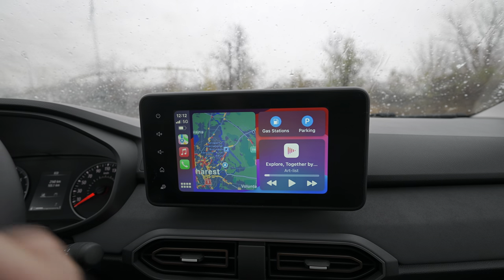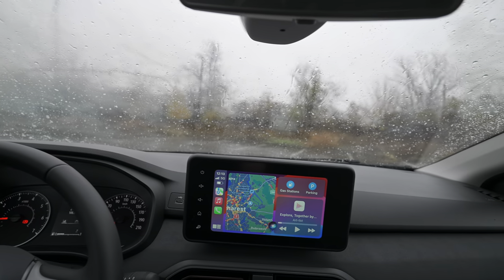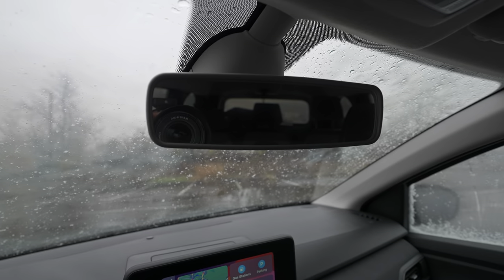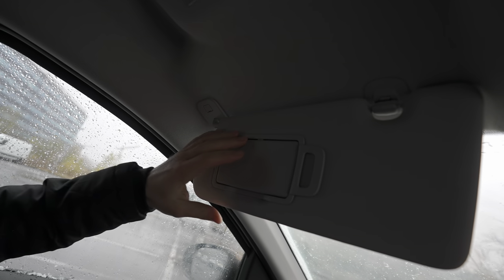The navigation loads super fast when you add a destination. There are extra settings for volume, display, devices, and language and factory reset. Apple CarPlay works very well including voice commands — I asked about today's temperature and it responded correctly. The rear-view mirror gives fine visibility. Up top there's an SOS button, a yellow warning light, microphone, and a vanity mirror.